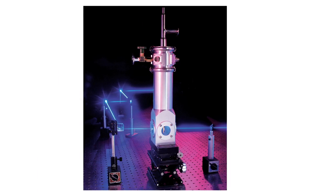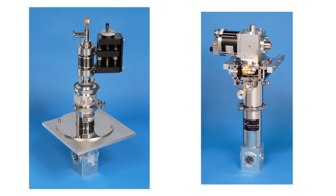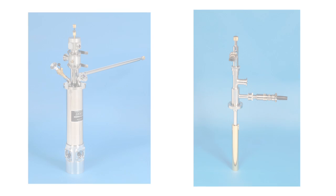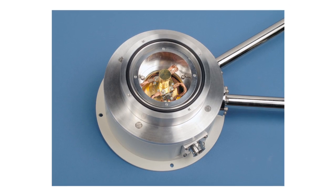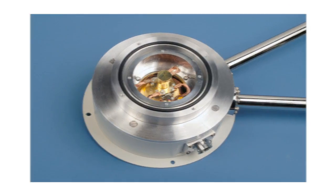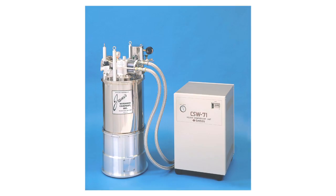Cryogen-free, continuous flow, and reservoir-type cryostats for optical and electrical measurements at temperatures to 2.5 Kelvin or lower. Ultra-high efficiency magnet systems and cryostats for temperatures to 1.4 Kelvin or lower. Helium-3 systems and dilution refrigerators for temperatures to 9 milli-Kelvin or lower.